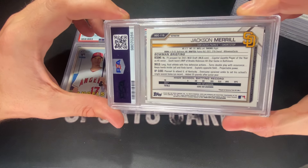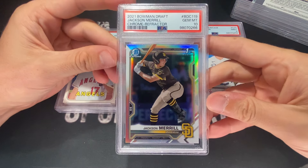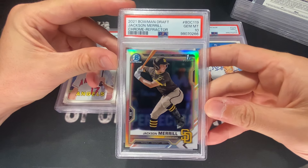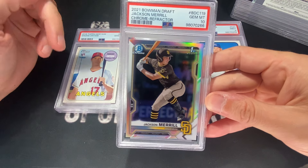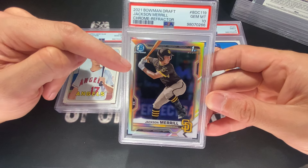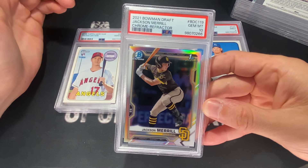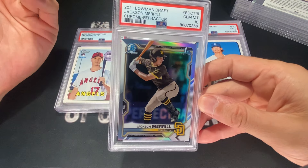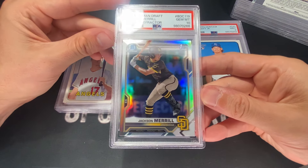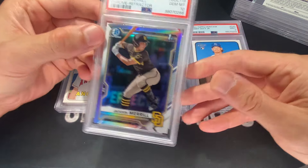I did submit this Jackson Merrill card, but as you may or may not know, this is not actually Jackson Merrill. This did get a 10, and that's really cool — it's a refractor, 2021 Bowman, but this image is not Jackson Merrill. If you know that, cool. If you didn't know it, now you do. It might come back around to be more collectible because it's not actually Jackson Merrill. Who knows?